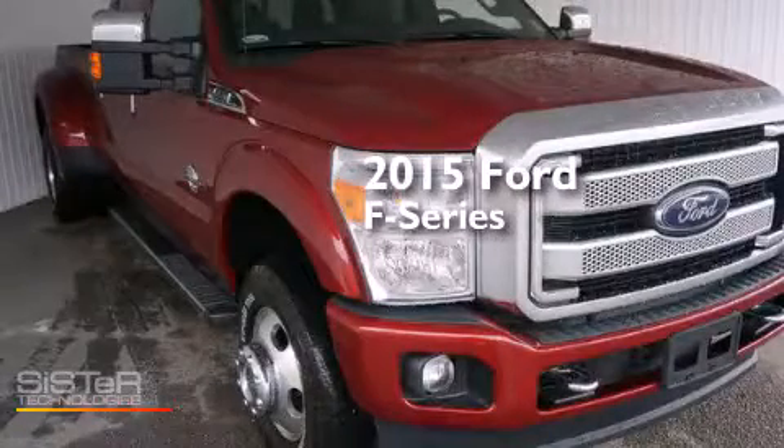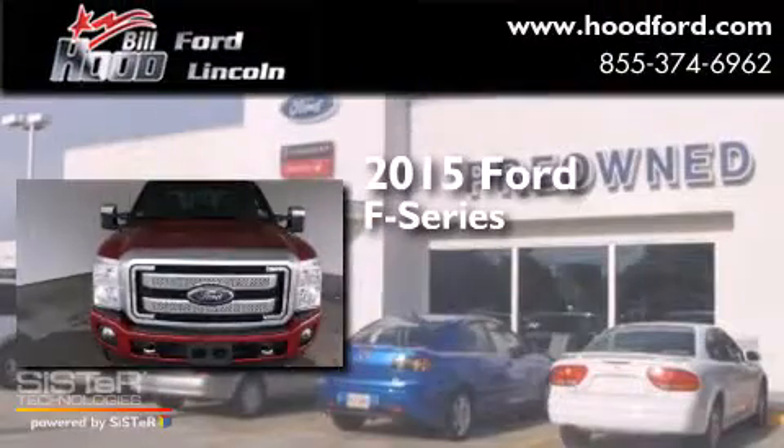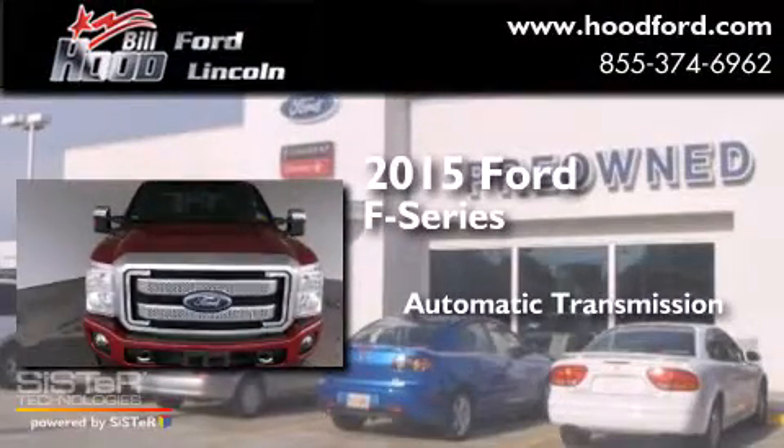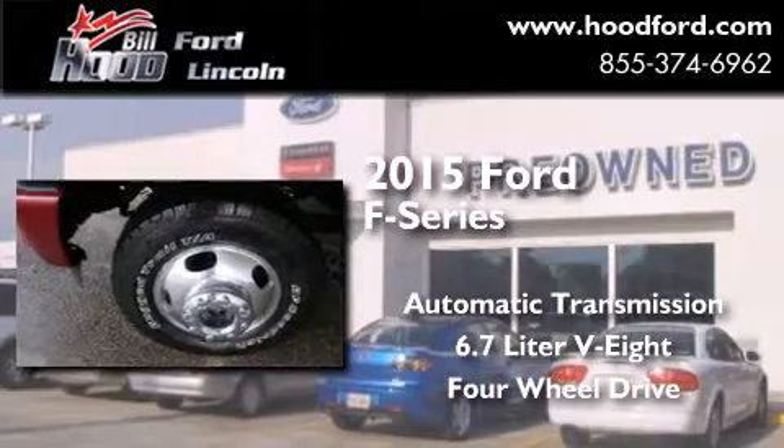This is a brand new 2015 Ford F-Series. This truck has an automatic transmission, a 6.7-liter V8, and the added capability of 4-wheel drive.